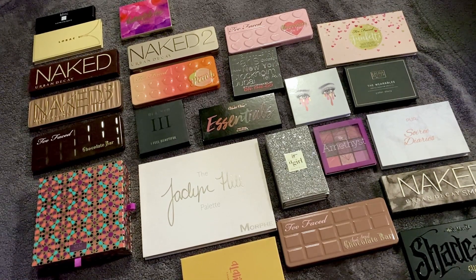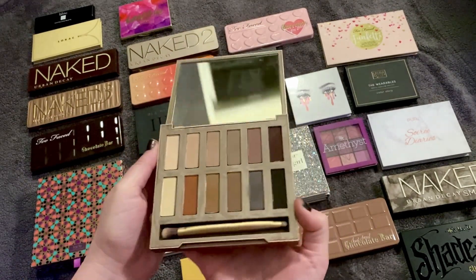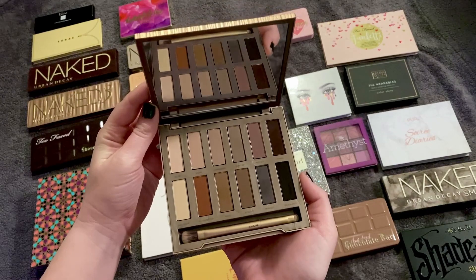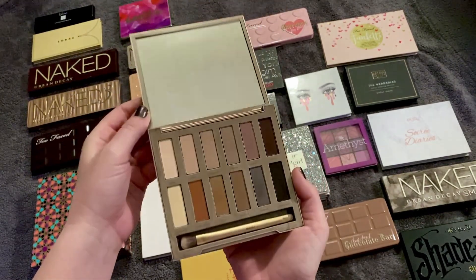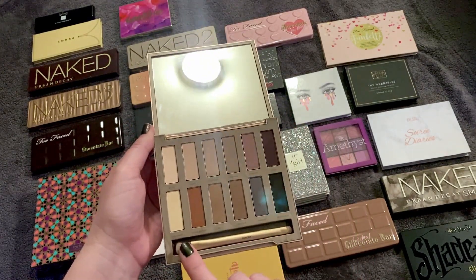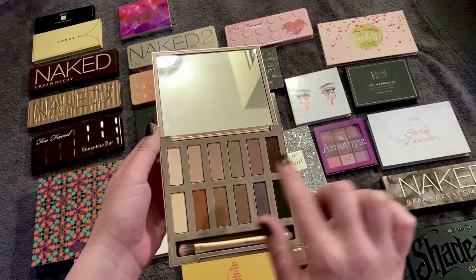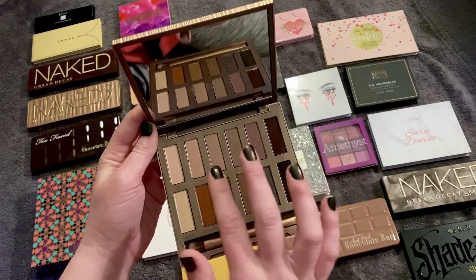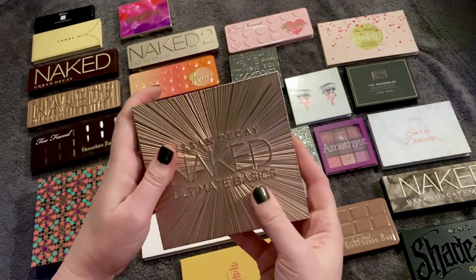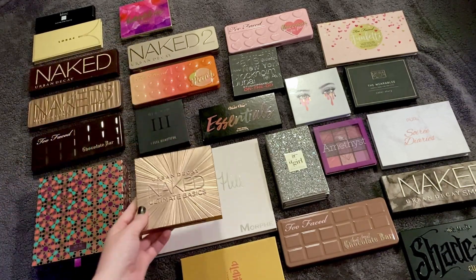Number 25 is the Urban Decay Naked Ultimate Basics — again a matte shadow palette. It's great but it just doesn't excite me today. I do love that it has warm shades, cool shades, plum shades, and mid-tone browns and taupes. A great utilitarian palette, but it's not inspiring me today.